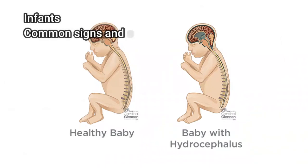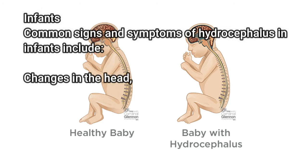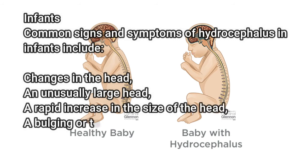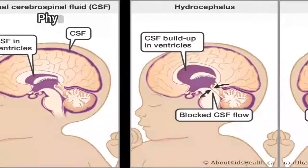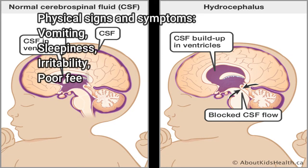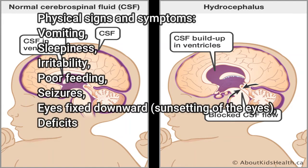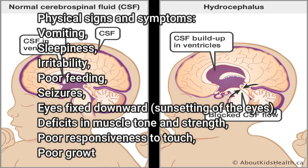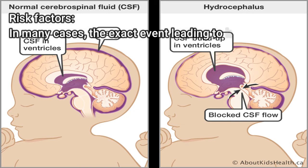In infants, common signs and symptoms of hydrocephalus include changes in the head: an unusually large head, a rapid increase in the size of the head, and a bulging or tense soft spot (fontanelle) on the top of the head. Physical signs and symptoms include vomiting, sleepiness, irritability, poor feeding, seizures, eyes fixed downward (sunsetting of the eyes), deficits in muscle tone and strength, poor responsiveness to touch, and poor growth.